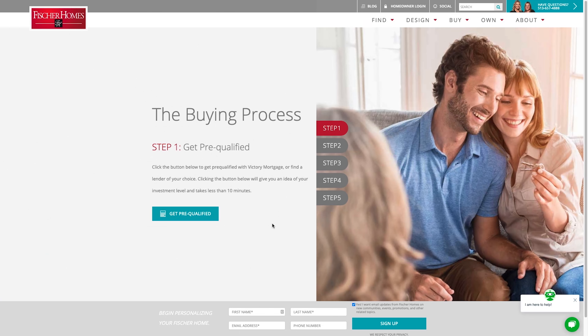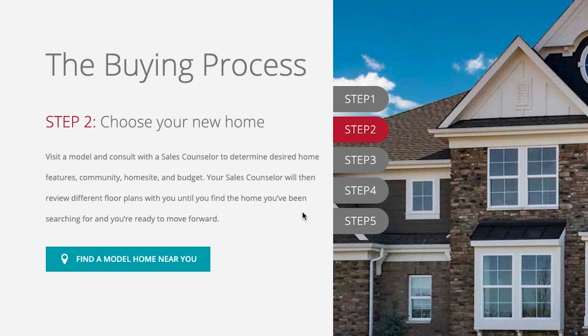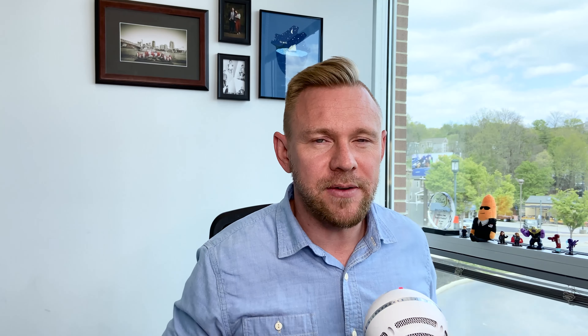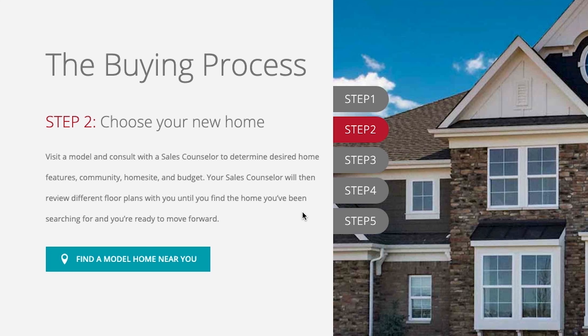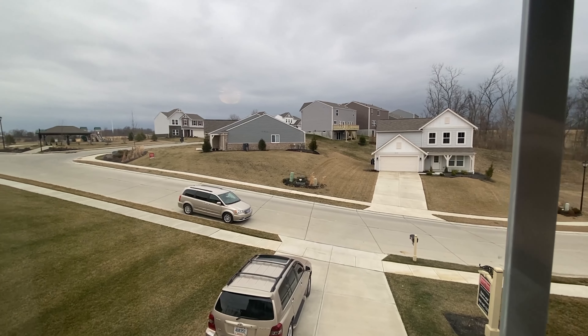Step one: get pre-qualified. Let's move over to step two of the buying process, which is to choose your new home. This is really fun — this is where you get to pick out the neighborhood, go to the model home and figure it out, look at the different pricing options. Fisher Homes says you're going to come in, talk to their sales counselor, and you're going to determine your home features, the community, the home site, your budget. Your sales counselor will then review different plans with you.